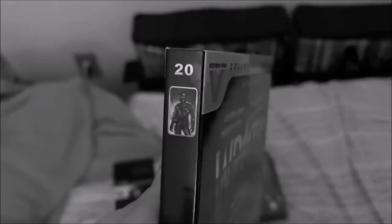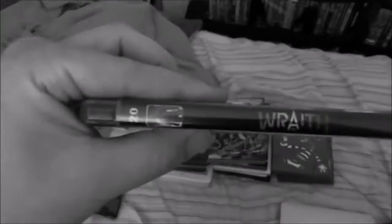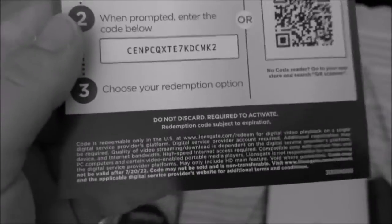And now here's the last Blu-ray for the update, and this is an interesting one. This is a Lionsgate Blu-ray from the Vestron Video Collector Series — this is my first Blu-ray of that type. This is volume 20 in the Vestron Video Collector Series, and each of these releases are numbered. I like how they use the old Vestron Video logo from the '80s. The digital code on this one expires on July 20th, 2022.